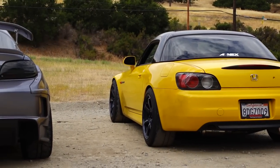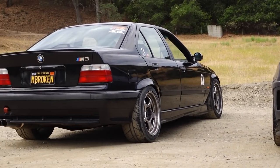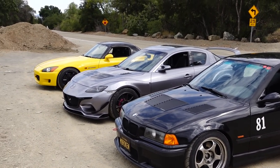Welcome to another video, guys. Today, we are comparing three cars that have been requested over and over on the channel: the Honda S2000, the Mazda RX-8, and the BMW E36 M3. All three cars today are modified to a very high level to improve the driving pleasure and performance on street and track.